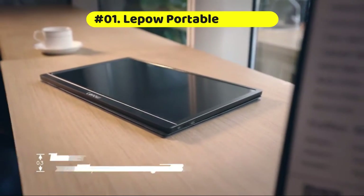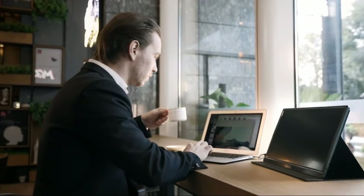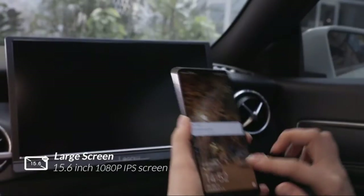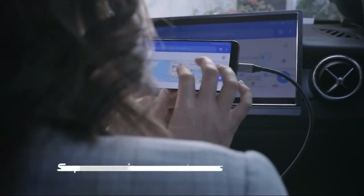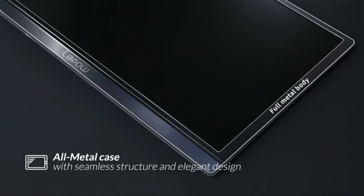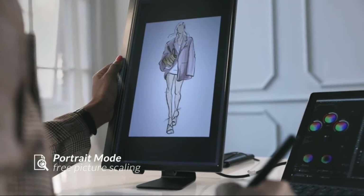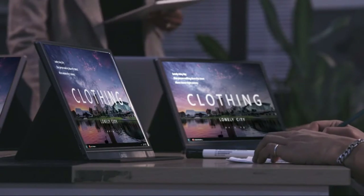The LiPo USB-C 1920x1080 Portable Monitor delivers a truly immersive viewing experience for high-definition entertainment and gaming. The 15.6-inch Full HD IPS screen features eye protection, with Mini HDMI and USB-C ports making it convenient to connect to laptops, smartphones, PCs, PS3, PS4, Xbox One, or Nintendo Switch. It is ideal for extending your screen or playing games on a business trip, while traveling, or for home entertainment.